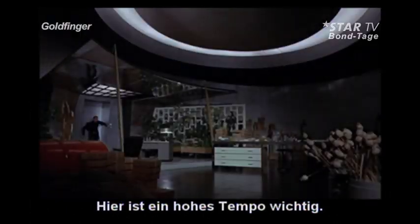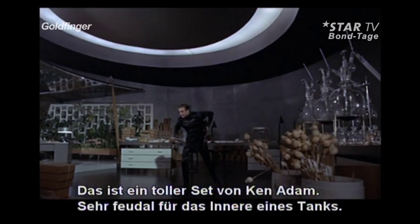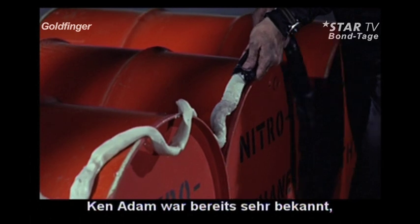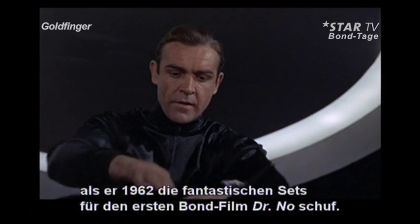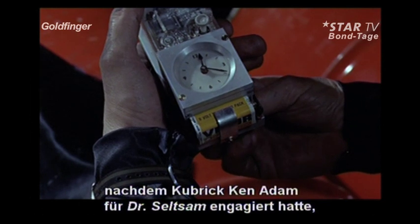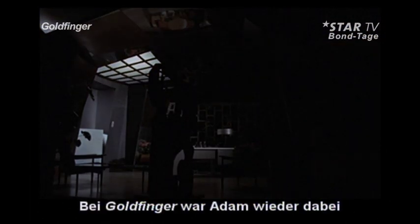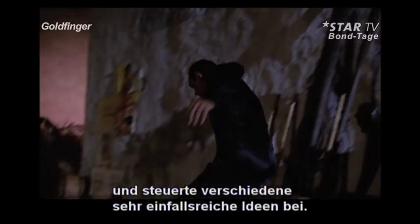Speed is the essence of the exercise here. Ken Adam, at his best — you don't expect to see a rather ritzy set inside a tank. Ken Adam was already a well-known production designer when he created the magnificent sets for the first Bond film, Dr. No, in 1962. Sid Cain took over the set designs for From Russia with Love when Ken Adam was hired by Stanley Kubrick to do the production design for Dr. Strangelove, largely as the result of Kubrick having been impressed with Adam's work on Dr. No. When Ken Adam returned to the Bond fold for Goldfinger, he brought with him some of the most inventive ideas ever seen in a major motion picture.